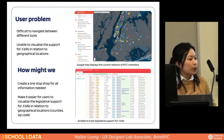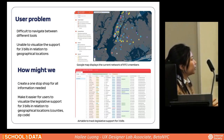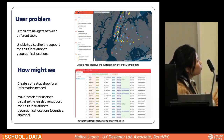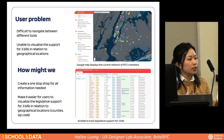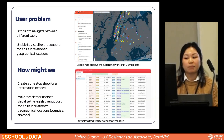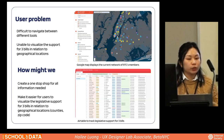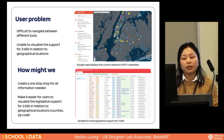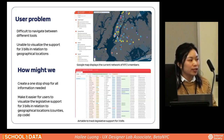What are the user problems? RTC was using two tools: a Google Map displaying their current membership network, and an Airtable tracking legislative support for three bills in the campaign. The problem was that it was very difficult to navigate these tools, and it was impossible to visualize the support for each bill in relation to geographical locations. In design, we have an exercise called 'How Might We' to brainstorm solutions. In this case: how might we create a one-stop shop for all the information needed during this campaign? And how might we make it easier to visualize legislative support for three bills in relation to geographical locations?